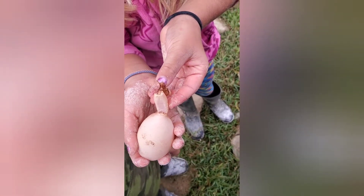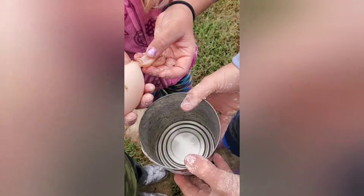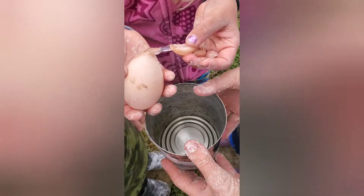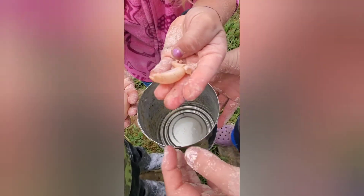We're going to open it in a bowl — or actually, we'll open it here outside in an empty can. Yeah, there's the tail.